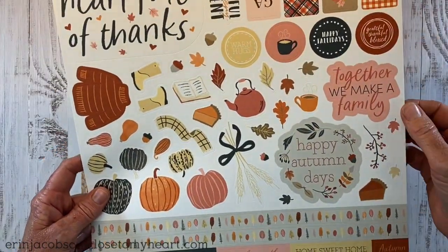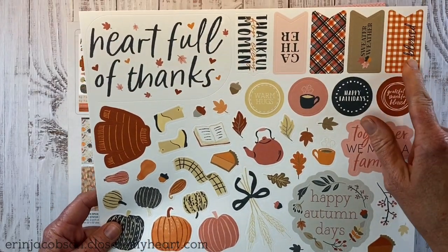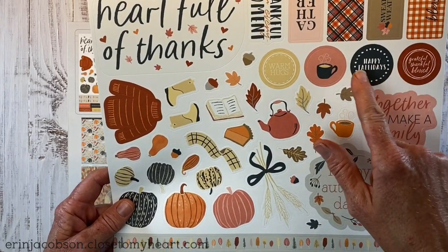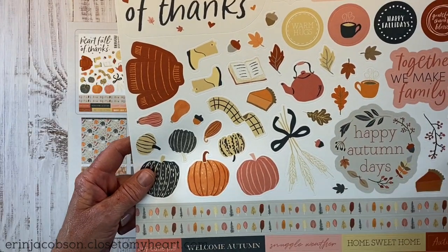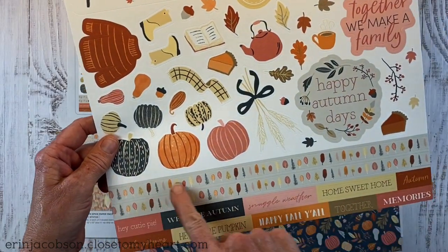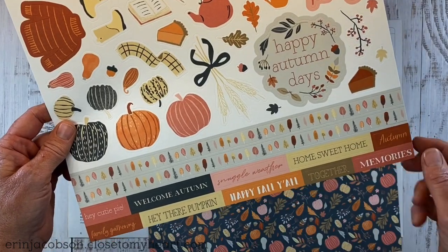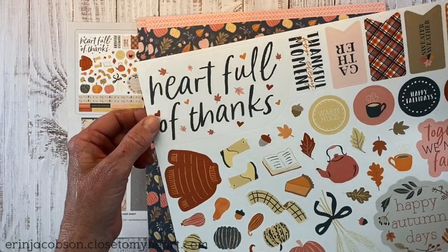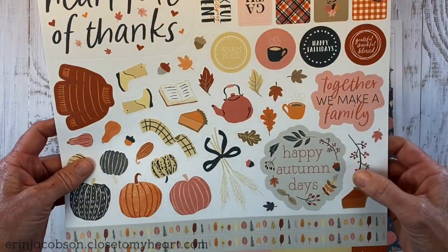This is the sticker sheet — it's a 12 by 12 sheet and these are heavy cardstock weight stickers. We have cute little banner cut pieces, embellishments to add to your layouts, and all sorts of fun fall-themed embellishments. There are word stickers and title options: Heart Full of Thanks, Thankful for Every Moment, Together We Make a Family, and Happy Autumn Days.